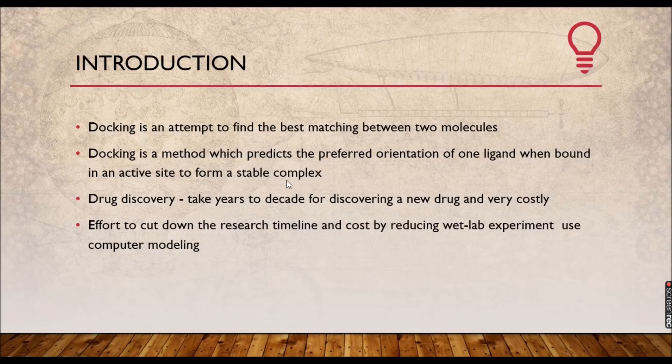Docking studies find more application in drug discovery. Drug discovery is not a simple task — you are implementing it as a medicine to humankind and even to animals and plants. It may take years to decades to find a drug and it is quite costly. But molecular docking cuts down your research timeline and cost by reducing wet lab experiments. You just need computer modeling to do trials, and after successful computation data, you can go for the wet lab experiment — saving both time and money.